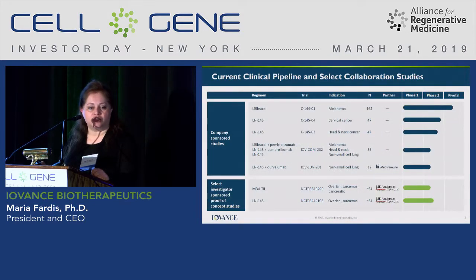Our pipeline is shown here. The top is the company-sponsored programs. There are five ongoing studies in metastatic melanoma, cervical, and head and neck. We are looking into non-small cell as well in various combinations of late-line development as well as early-line. We started in late-line because of our regulatory strategy and the shortest path to potential registration. We also have collaborators, including academic institutions — one highlighted is an MD Anderson collaboration where we are trying to understand the impact of TIL in ovarian, sarcoma, and pancreatic indications.